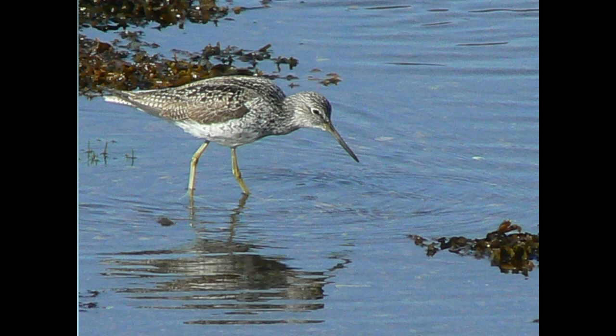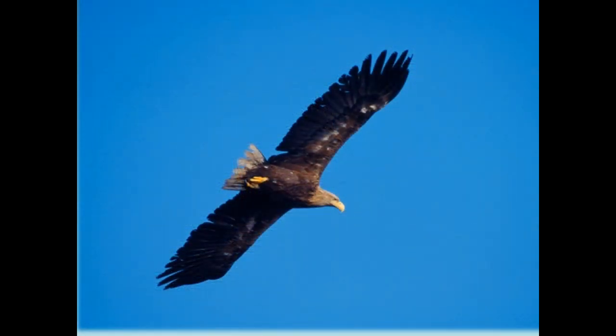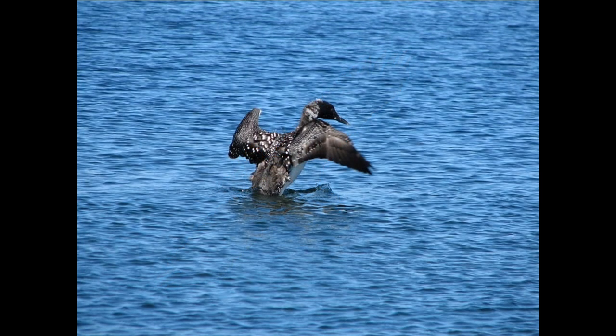You never know what you may see when you visit Loch Ewe. The white-tailed eagle is now well established in the area — a great conservation success story with around 150 breeding pairs in Scotland and now spreading to other areas of the British Isles. Among the birds we see are great northern divers, which seldom breed in the Highlands but are often seen on the loch in early spring.